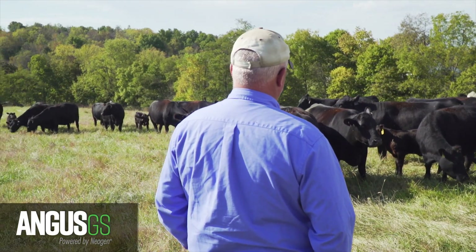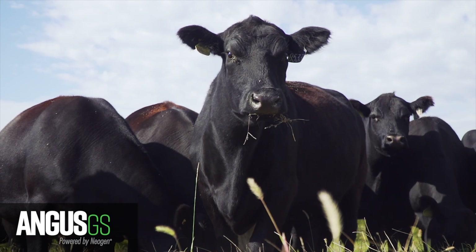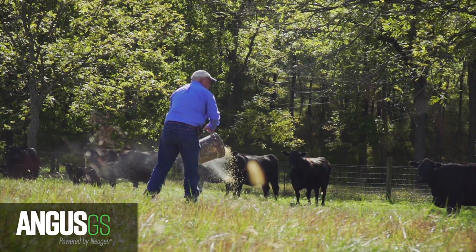Cattle producers have always been sustainable. We have no choice but to be sustainable. But however, this is another tool to identify the most efficient animals which take less inputs, less resources and produce more beef with less inputs and less resources than ever before. And I think the evolution of genomic testing is vital to the cattle business.